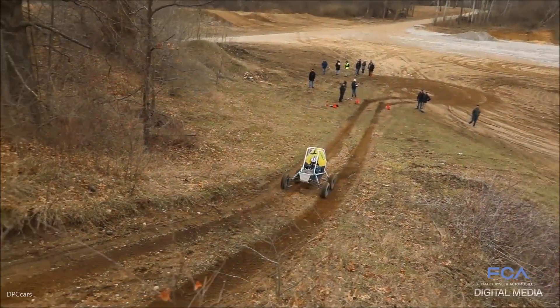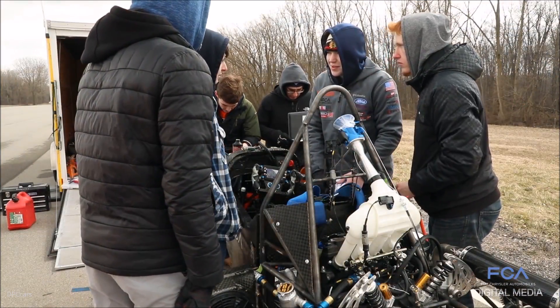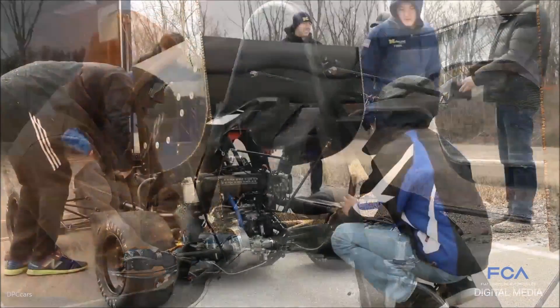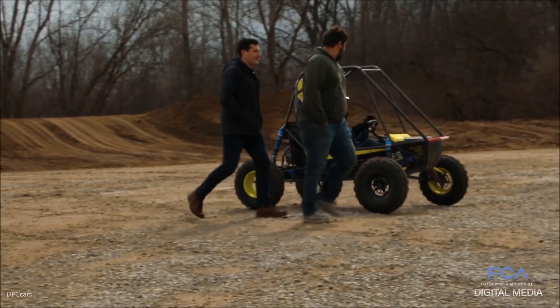The opportunity is invaluable. Most student teams must use makeshift test facilities such as campus parking lots to test and refine their Formula and Baja competition vehicles. We're opening up a venue for them to be able to push their cars to their limits in a very safe and controlled environment.